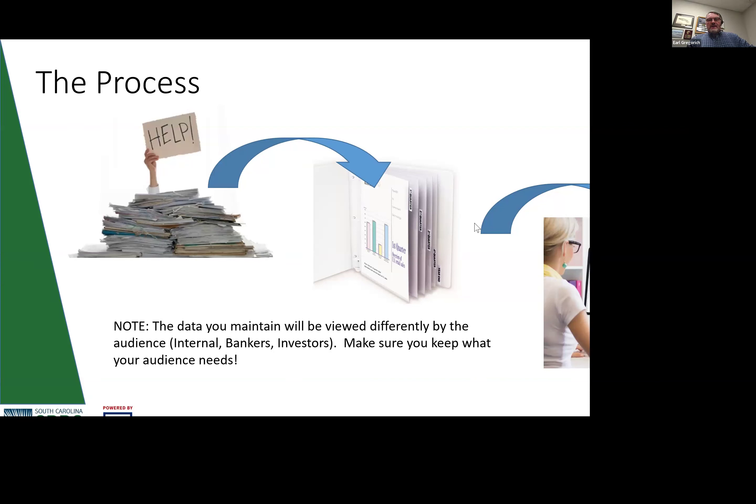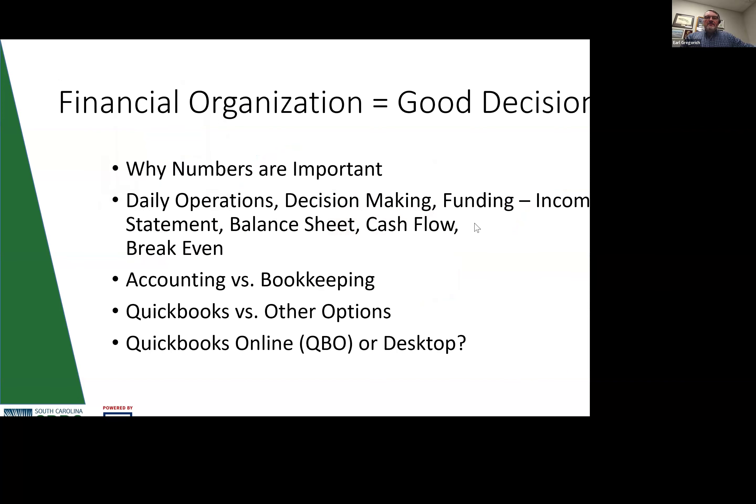If you haven't gotten any numbers in order, you're not running on an accounting system, you don't have bookkeeping in place — you're going to have to move from that big pile of paper on your desk and get it organized so you can get your fingers on the information you need. Ultimately, we want to move you into a digitized format so you have your numbers available in real time to make wise decisions and keep the business running effectively.